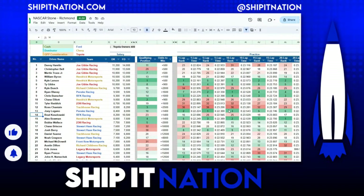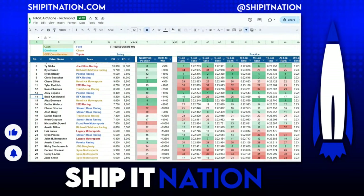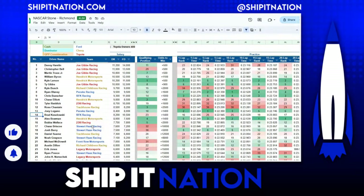Let me also mention Justin Haley of Rick Ware Racing. He's had a very good season for the equipment he's in, and Rick Ware Racing works incredibly close with Roush Fenway Keselowski Racing, so I wouldn't be surprised if we saw another good day from Justin Haley.